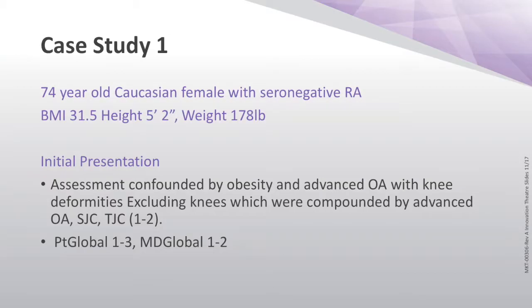We have a 74-year-old Caucasian female. She's a classic seronegative rheumatoid. She's actually a retired nurse, and you'll see from her BMI that she's a bit more on the robust side — 31.5 is her BMI, composed of a height of 5 foot 2 and a weight of 178 pounds. When she first presented, her disease was really sort of masked by a bunch of other stuff, which is what happens.